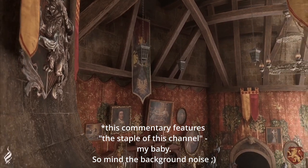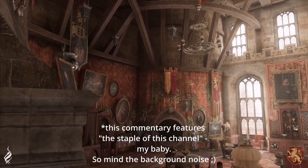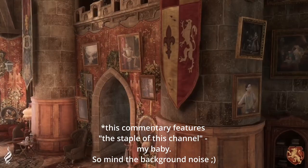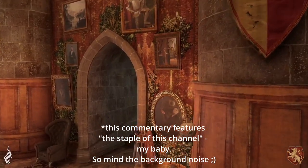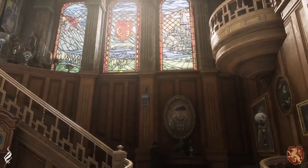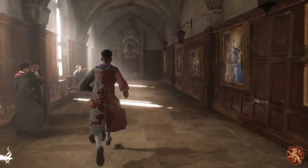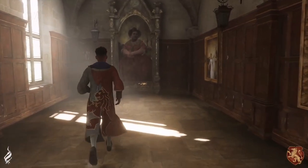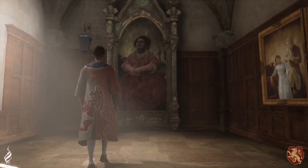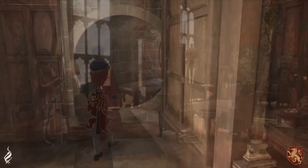Hello everyone and welcome to the Gryffindor common room. This is not the snippet we got from the gameplay revealed in March — this is a full-on walkthrough. You can watch all of these on the Hogwarts Legacy official YouTube channel as of today. I'm going to do a quick impression. We're starting with Gryffindor, so let's say hello to the Fat Lady who stands at the entrance.